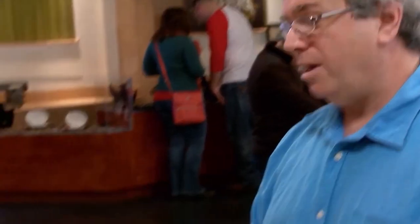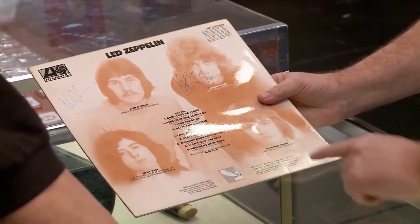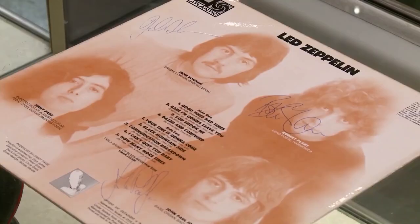Led Zeppelin 1 signed by the full band: Jimmy Page signed the front, John Bonham, Robert Plant, John Paul Jones. The owner showed Rick everything. Rick says this is very amazing — Jimmy, being the leader of the band, refused to sign them back. Rick talks about Led Zeppelin and how all their albums were in the top 10. Led Zeppelin is one of the greatest rock and roll bands of all time. Every one of their albums was in the top 10, and six of their albums were number one.